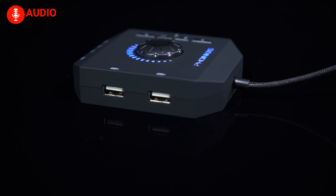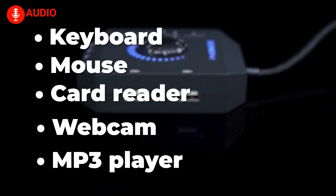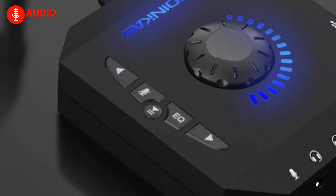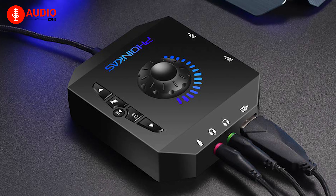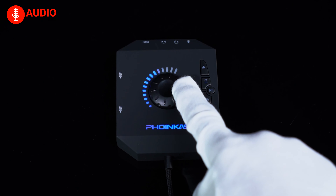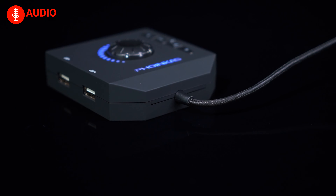Three USB ports open up new possibilities — connect your keyboard, mouse, card reader, webcam, MP3 player, and more, all through the sound card. Switching sound effects is a breeze with the EQ function, offering four sound modes to cater to your preferences. Its external design ensures stable HD sound quality, free from electromagnetic interference, for an enhanced gaming audio experience. For a personal touch, it includes mini LED indicators, a volume control scroll wheel, a microphone mute button, and a song-switching function button.